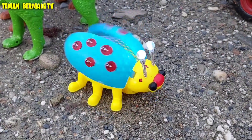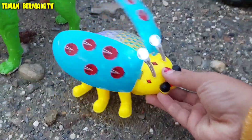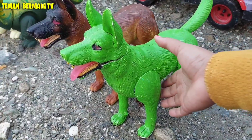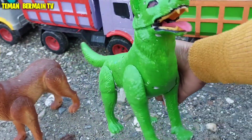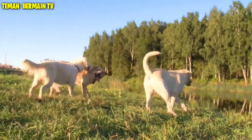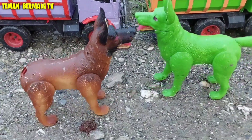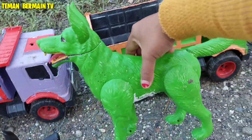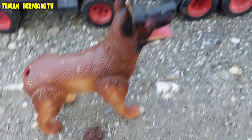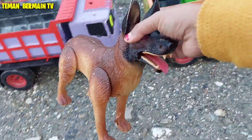Kumbangnya sangat lucu ya teman-teman. Wow, warnanya warna biru kombinasi kuning, mantap betul. Wadidaw, ini ada anjing berwarna hijau. Anjingnya mau kabur semua teman-teman! Ayo cepat-cepat kita tangkap.